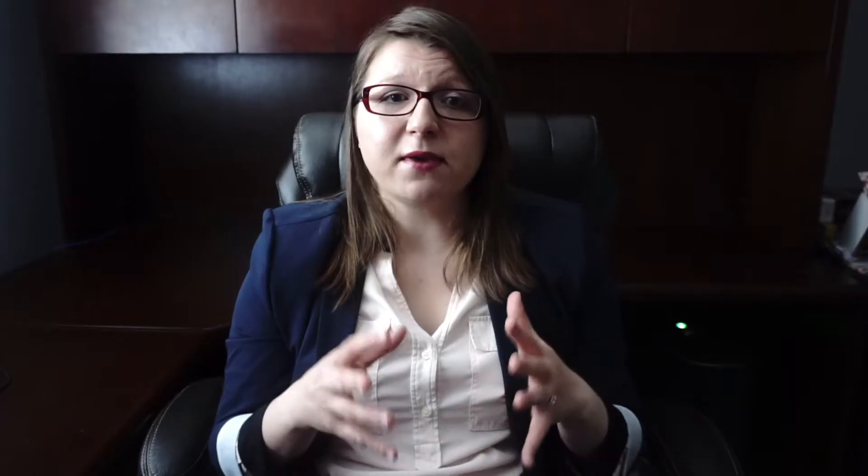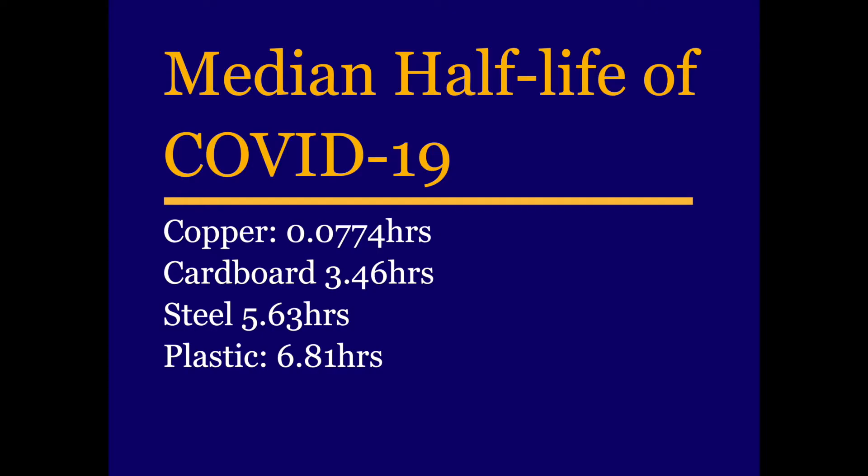There was a study in the New England Journal of Medicine that looked at how long does the virus actually stay on surfaces, using something called half-life. So if you have a certain concentration of the virus, how long would it take for that concentration to get to half? On plastic, it would take 6.8 hours to get to half that concentration, and then another 6.8 hours to halve again, exponentially decreasing. This means the virus can stay on surfaces for a prolonged period of time, so it's important to disinfect surfaces.